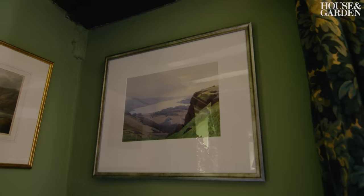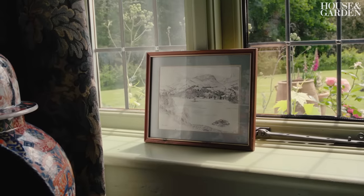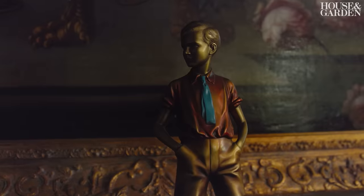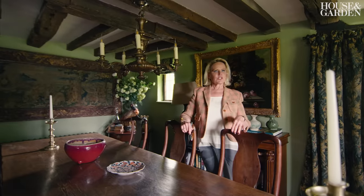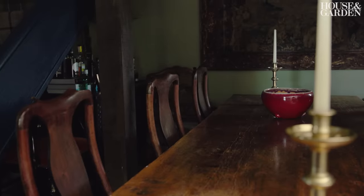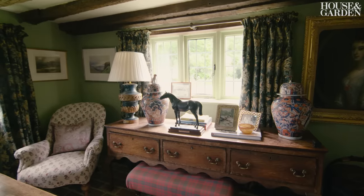I kept hold of some sentimental pieces. There are paintings in here of the Lake District where I used to spend a lot of time with my family. This is my father's — he liked Art Deco. I probably wouldn't go out and buy it myself but of course it's sentimental, so I'm not going to get rid of it. I wouldn't say I'm a knowledgeable collector — I'm more of a magpie. If it sparkles or glistens then I'm in. I find beauty in a lot of objects; I just know what I like.